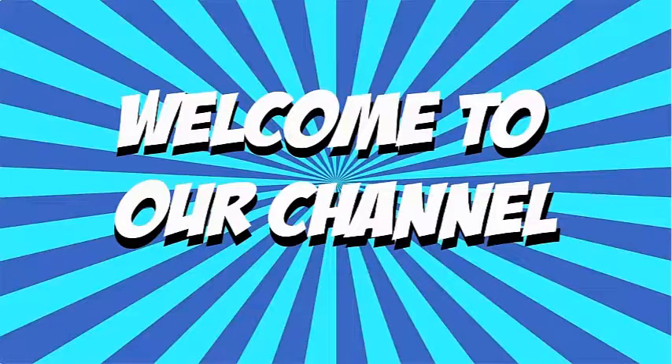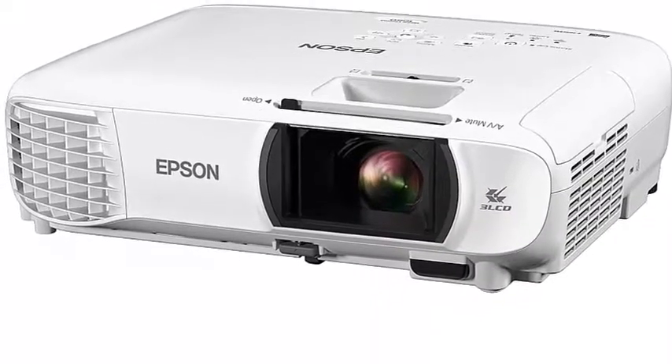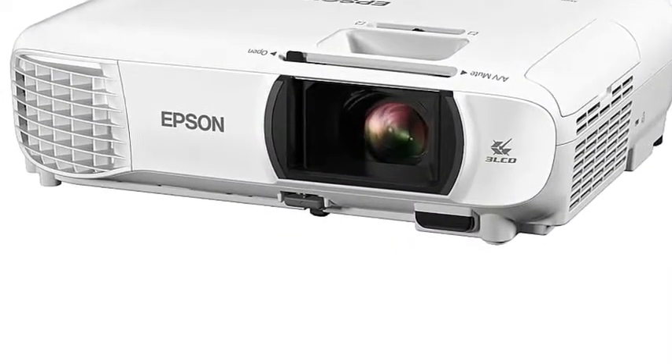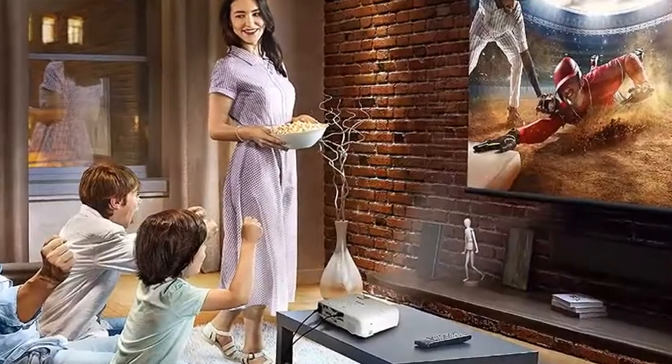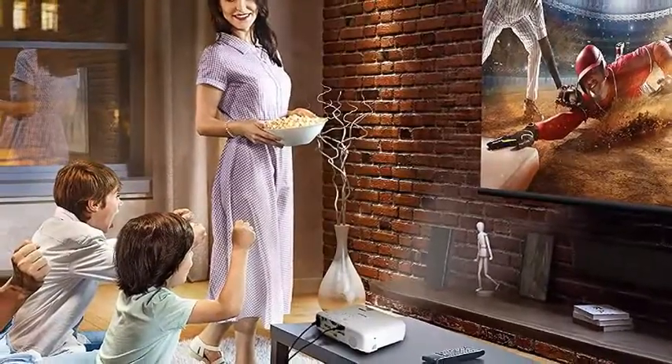Hi everyone, welcome to our channel. Today we check out the 5 best outdoor projectors in 2019. For more information about outdoor projectors, check out the description below. In this video, I listed the best outdoor projectors available in 2019. I made this list based on my personal opinion and I tried to list them based on their price,